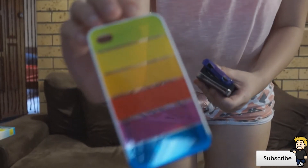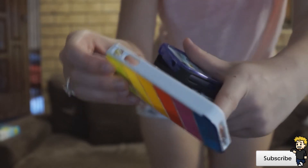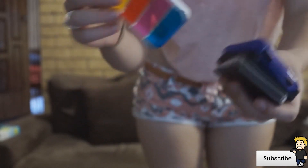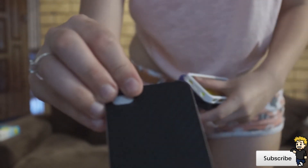Next we've got this cool stripy case in all different colors, so it will go with whatever you're wearing — white shimmer on the side and all hard plastic, so if you drop it it won't break. We've also got this awesome black case with a 3D pattern on the side that you can actually feel.